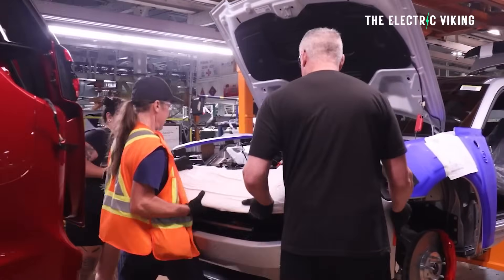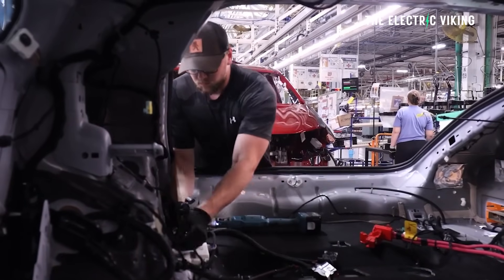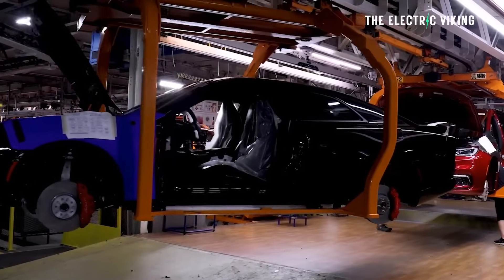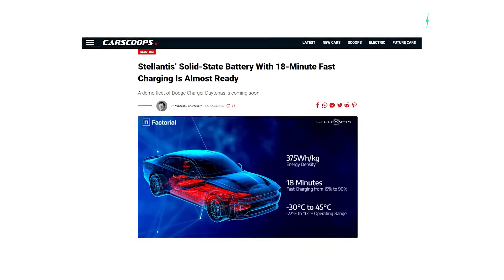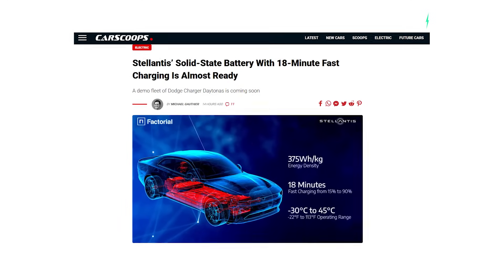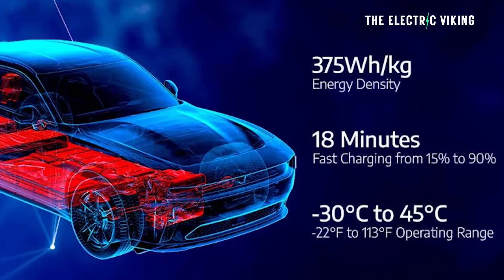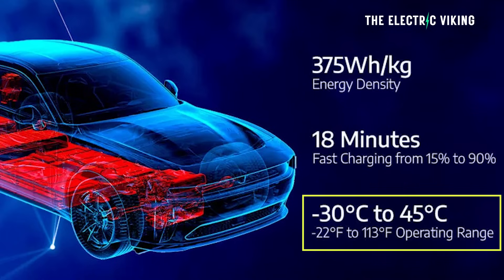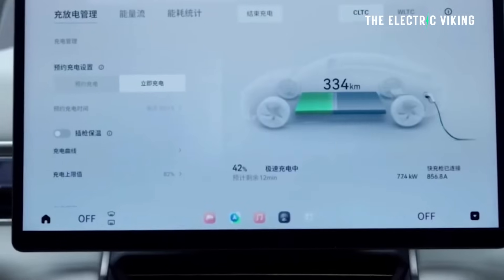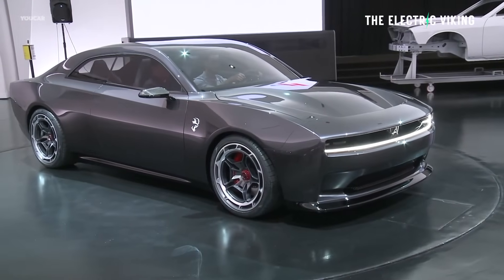Stellantis — beleaguered, in-trouble Stellantis, with sales going down almost every quarter — is saying they have a solid state battery that is almost about to come out. They provided the energy density, which is really interesting. Charging speed is not that good. Operating temperature range is good, but not as good as CATL's new batteries. But the energy density is really the key here, and it's pretty damn impressive.